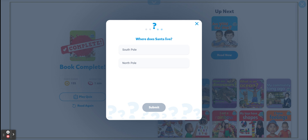Where does Santa live? South Pole or North Pole? North Pole. Very good.